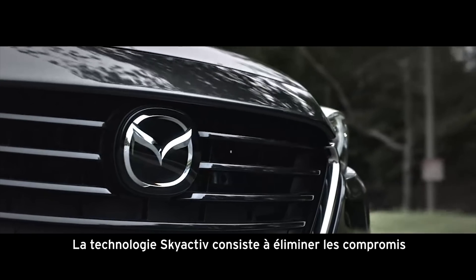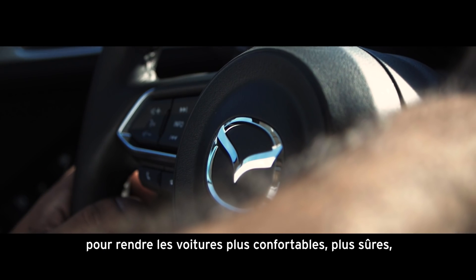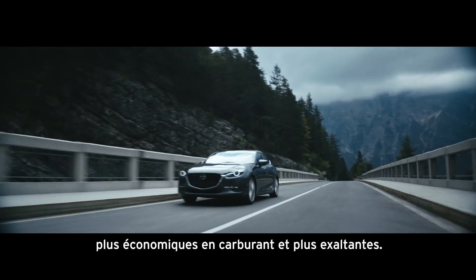Skyactiv Technology is about the idea of eliminating compromise, making cars better to drive, safer, more fuel efficient, and more emotionally engaging.